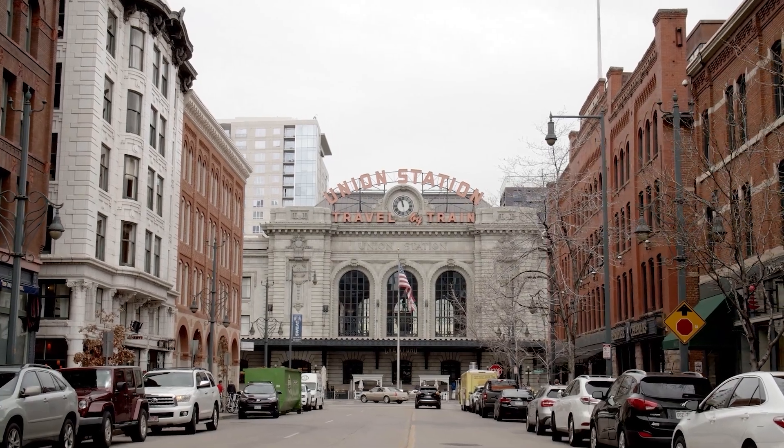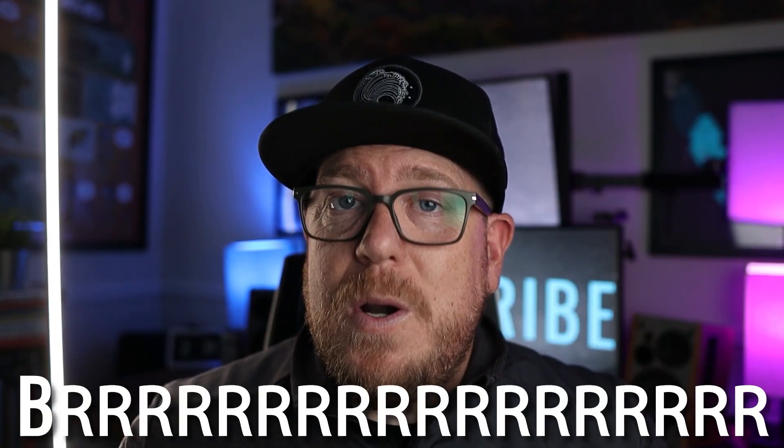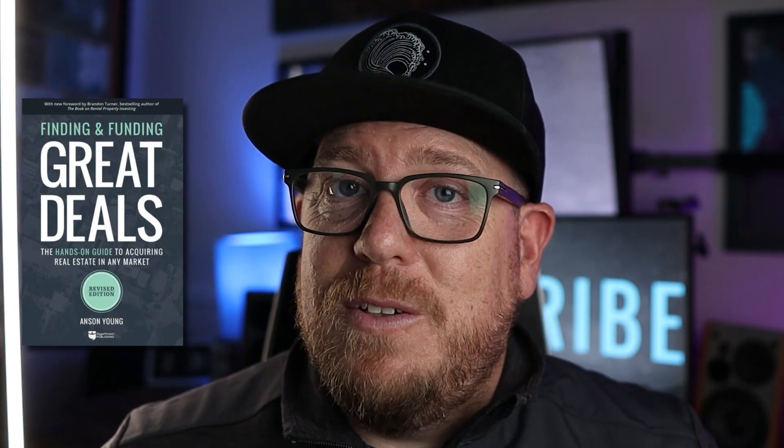Hey there, friends. My name is Anson Young. I'm a real estate agent and investor here in Denver, Colorado, doing some wholesales, fix and flips, and BRRRR-type investing in multiple states. I'm also the author of Finding and Funding Great Deals, which is out through our friends at BiggerPockets. Speaking of BiggerPockets, you're right here on their rookie YouTube channel.